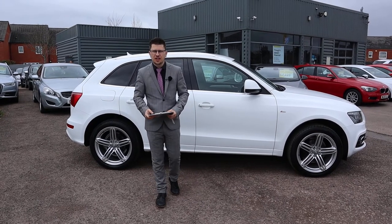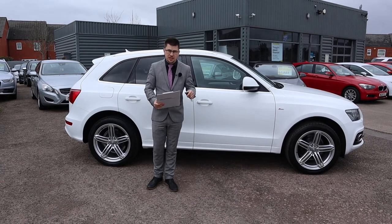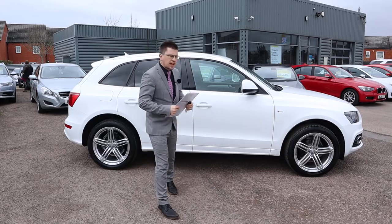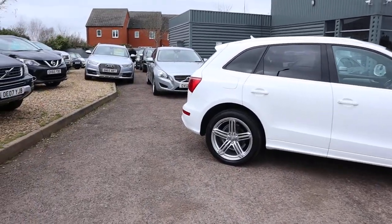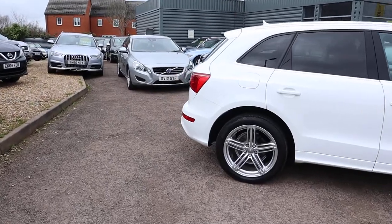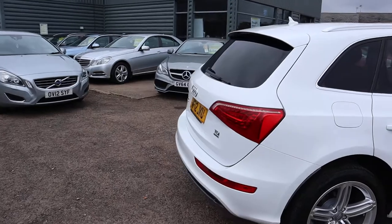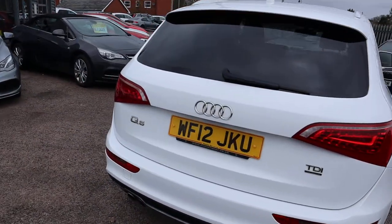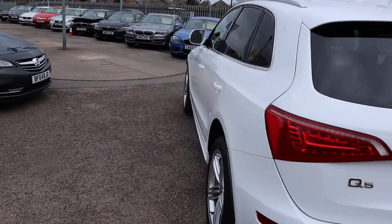Welcome to another video here at Country Car. Here we have a gorgeous Audi Q5 just come into stock today — just done the photos and the spec of it. I'm going to give you a walk around it today, show a few of the features and the general condition. It's the Q5, the 2 litre diesel, we've got the S-Line Plus. It's a 2012 but it's only done 52,000 miles, so that's well below average — always nice to see.